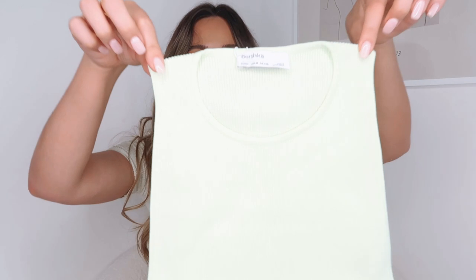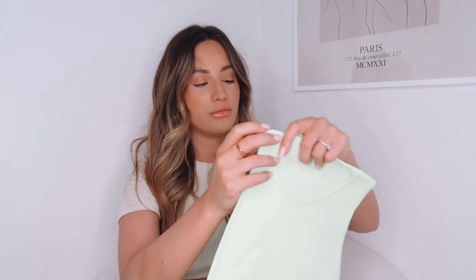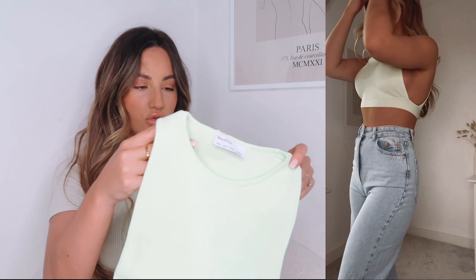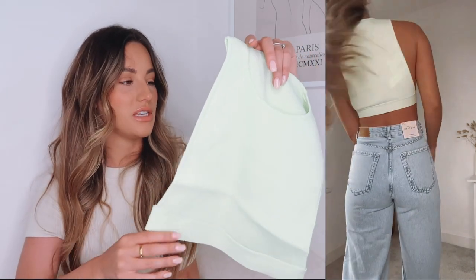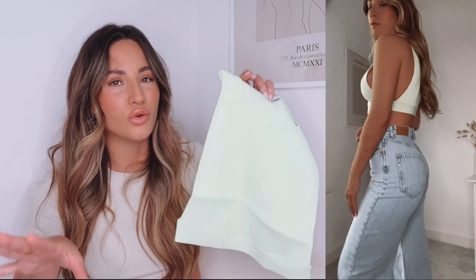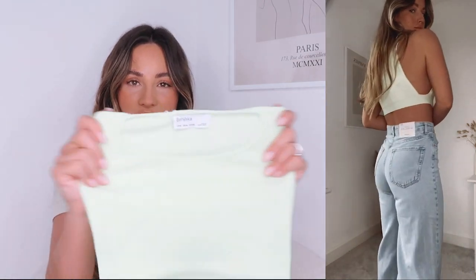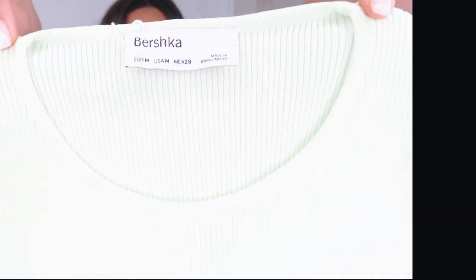Then another tank top - I got this lime green little number. I absolutely loved the colour. This one is from Bershka and I got a medium. What I loved about this one is that it's got kind of no armhole - it's just got the bottom bit so it's really really open. I thought this would look great with the wide leg jeans and also with shorts. I just loved the pop of colour. Price wise I think this was around the £14 mark. It's a really soft knit and really stretchy, so you can probably get away with sizing down. It's just got a crew neckline.